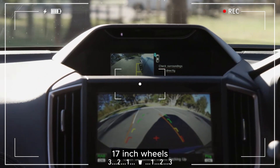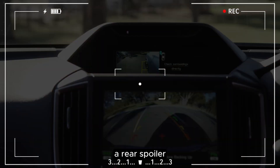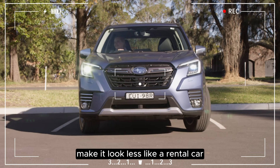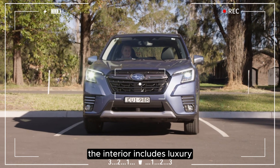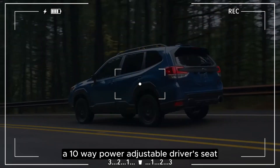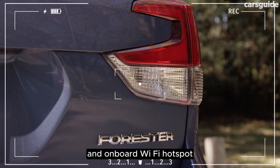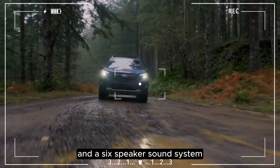The exterior upgrades — 17-inch wheels, a rear spoiler, and body-color side-view mirrors — make it look less like a rental car. The interior includes luxuries such as a panoramic sunroof, a 10-way power-adjustable driver's seat, reclining rear seatbacks, an onboard Wi-Fi hotspot, and a six-speaker sound system.